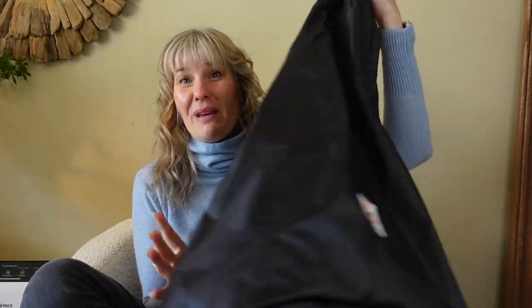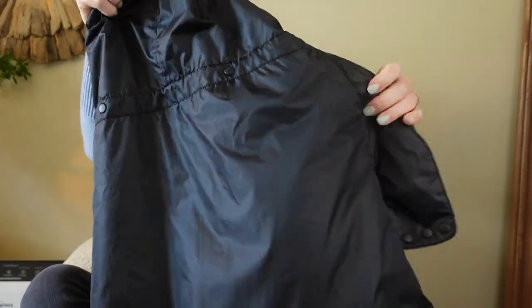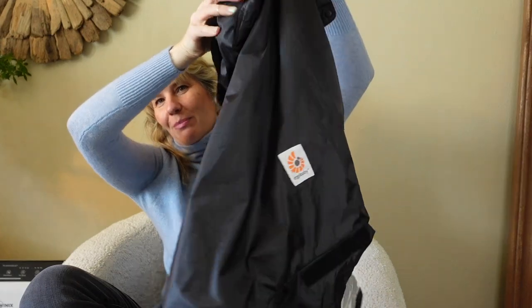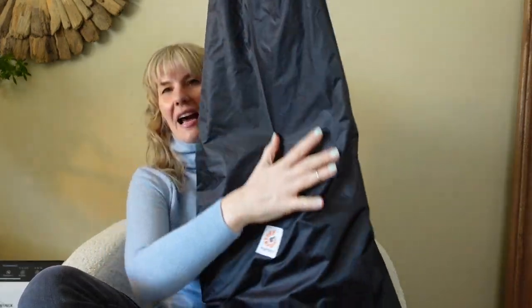Another random pickup I couldn't pass up — this is an Ergo Baby all-weather cover. If you're carrying your baby in a front-facing carrier, this has all sorts of snaps and attachments with fleece on the inside and a water-resistant liner to keep your baby warm if you get stuck in unexpected weather, or if you're adventurous and still getting out in freezing Colorado temperatures.